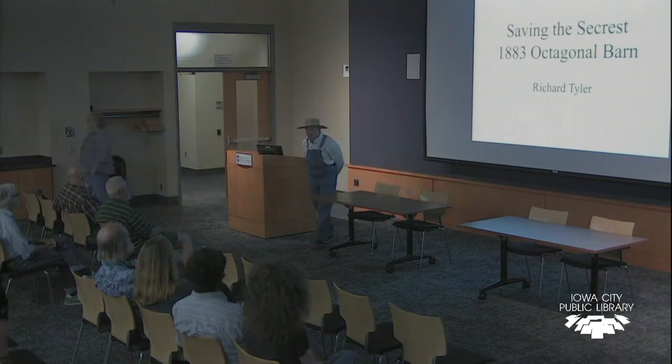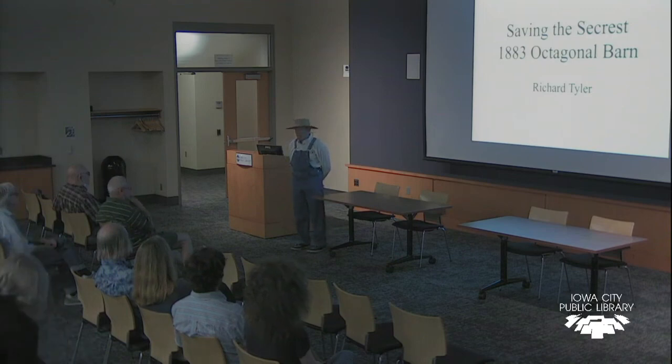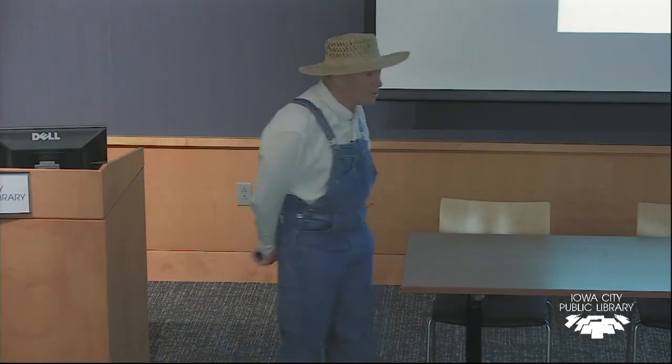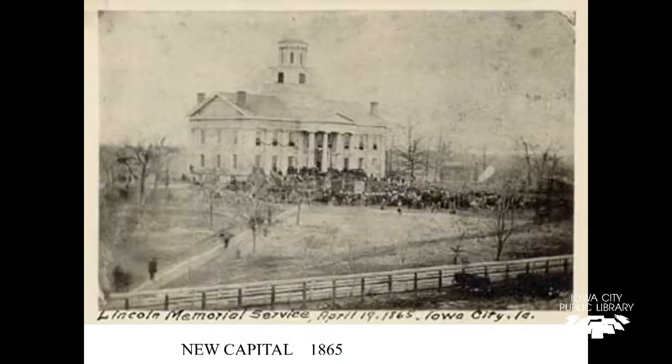I want to confess that I'm actually not a farmer, and actually it's worse than that — I'm not from Iowa, and it's actually worse than that. I'm from Canada originally, so excuse all those things. We're going to go over the saving of the Seacrest 1883 octagonal barn, and I want to start off just sort of where it's at. It's actually in Johnson County, basically here in Iowa City, and the barn is on a gravel road about a half mile west of Downey in Johnson County.